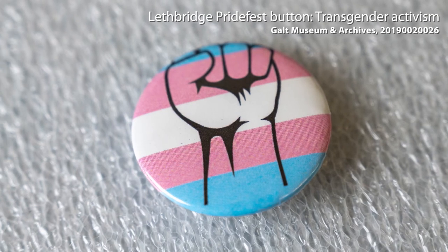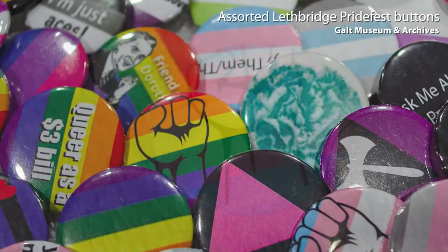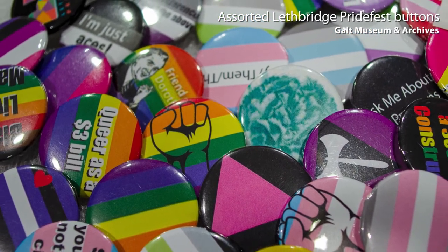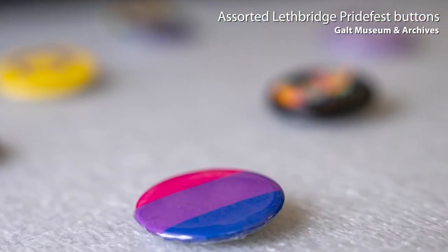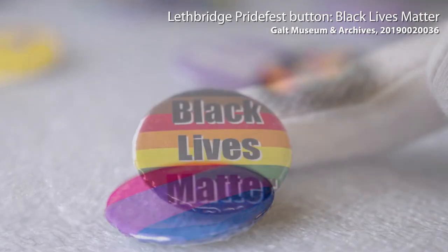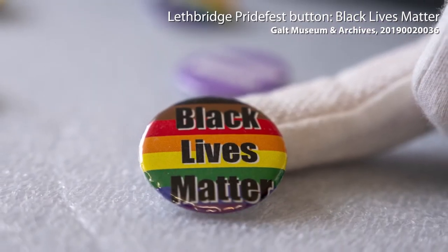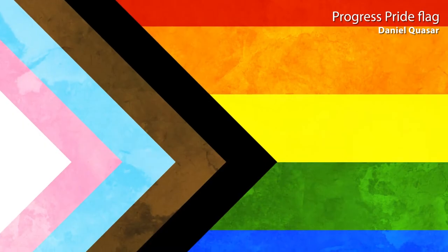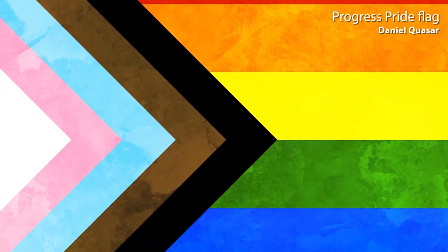A couple of the other ones we had: there was a lesbian button that said, 'Yes we are, no you can't watch.' 'Let's get one thing straight — I'm not.' 'Boy meets boy, girl meets girl.' Black Lives Matter is on a variation of the Pride flag that came out of Philadelphia that has a brown and a black stripe at the top, which is to explicitly include people of colour within the queer community and represent the underrepresented.